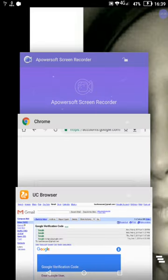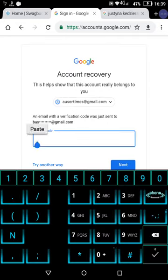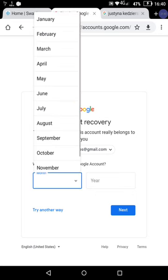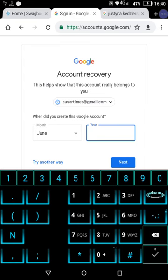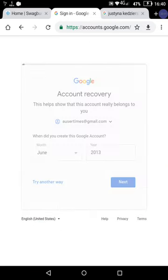I have already provided the code sent to my telephone number — now let's see what is going to happen with this thing. When did I create this Google account? I apologize, but I do not remember — I estimate sometime in 2013, but it could have also been 2014. Maybe 2013 or 2014, but I really do not remember.